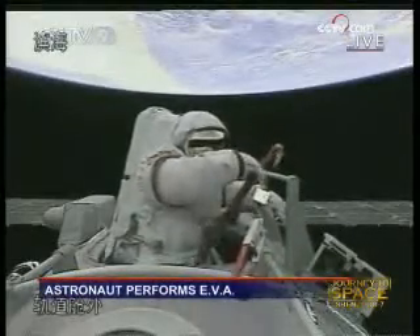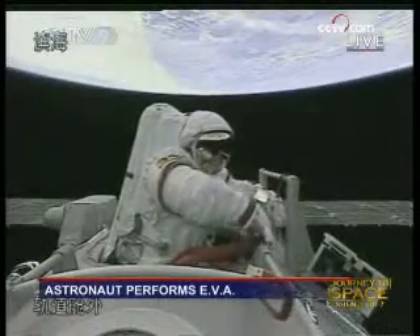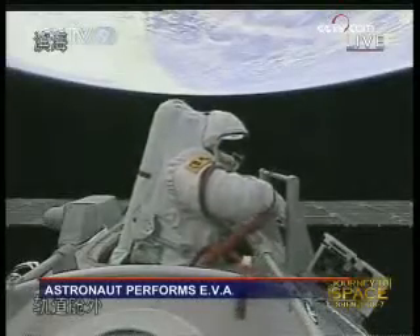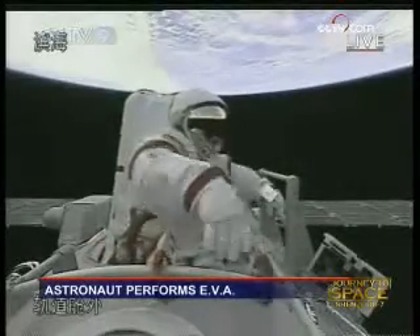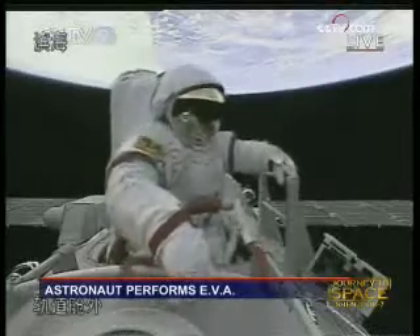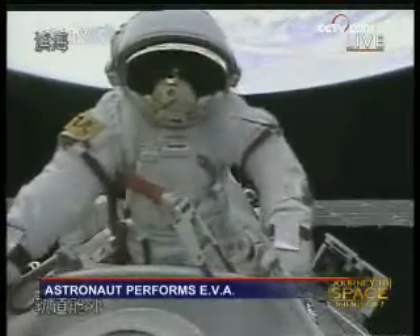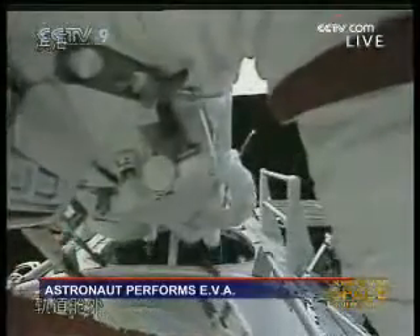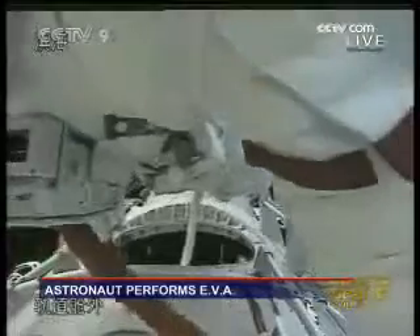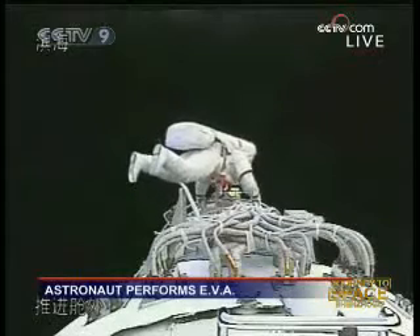He's making a dialogue with the ground control. He's hooking something to the spacecraft so that he can hold onto the outer body of the spacecraft. He's crawling, actually. With the help of the handlebars installed on the outer body of the spacecraft, he is now moving.